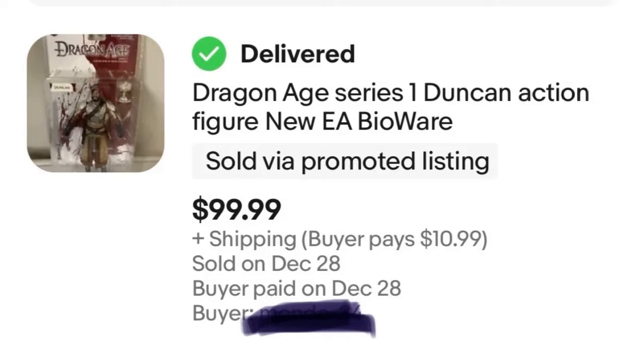Next was a pretty recent purchase I talked about in another video — the Dragon Age action figures. One of them sold, which was really exciting. I bought the pair for $30 and sold one of them for $100, making a nice $85 profit.